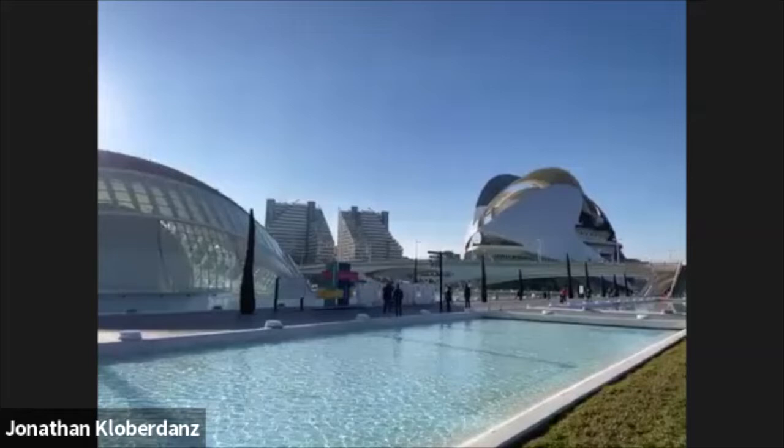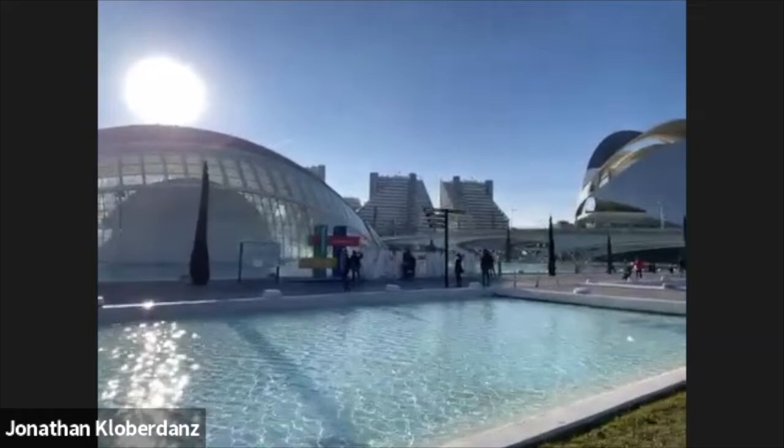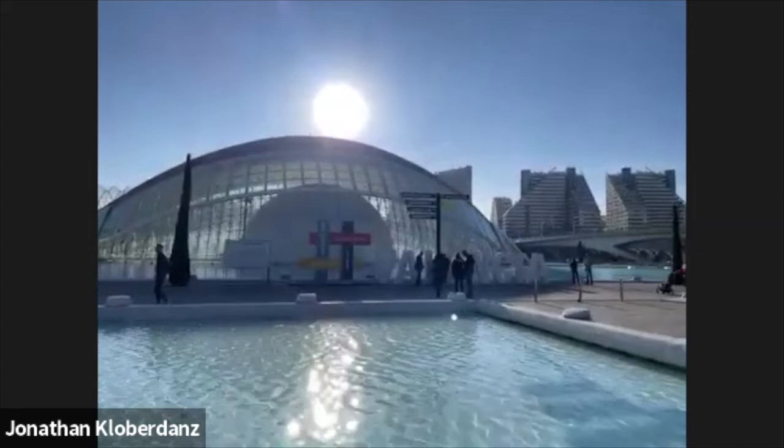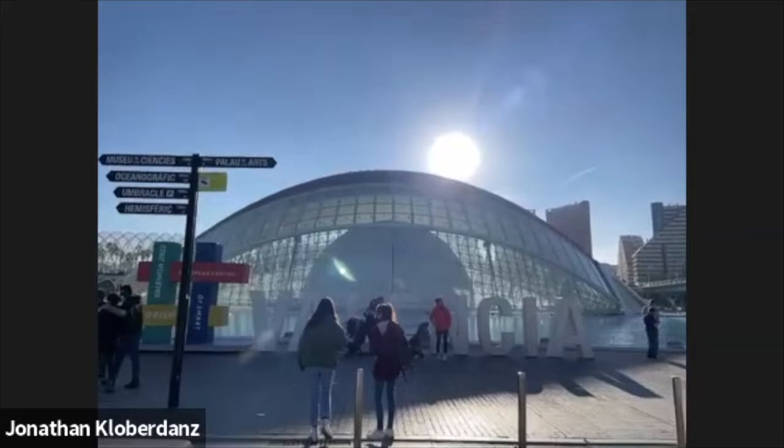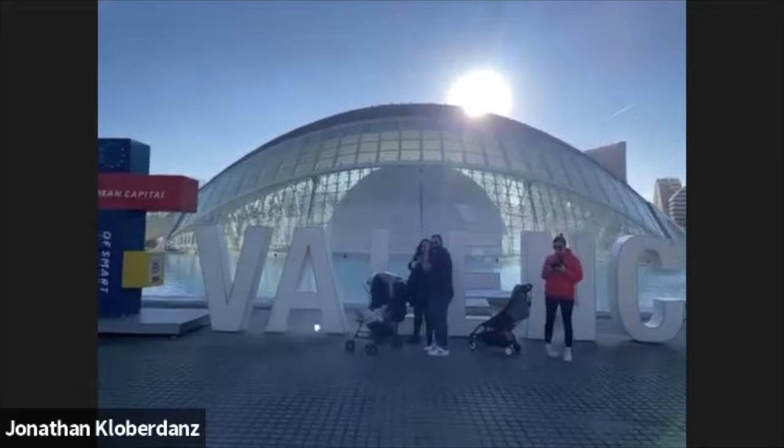There's a placard stating that Valencia will be the 2022 European Capital of Smart Tourism. Smart tourism — that probably has something to do with COVID regulations too, because now you can't enter Spain without being double vaccinated or getting a negative PCR test. The scenario with COVID is changing all the time.